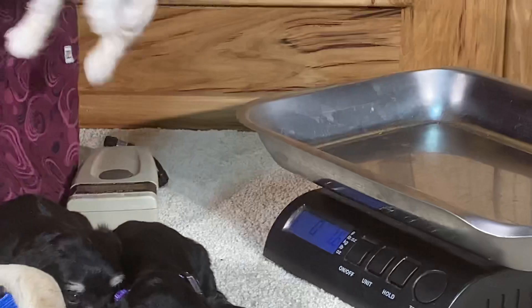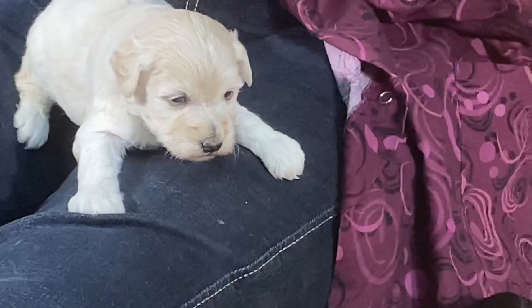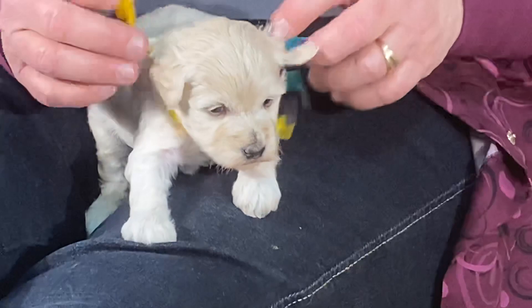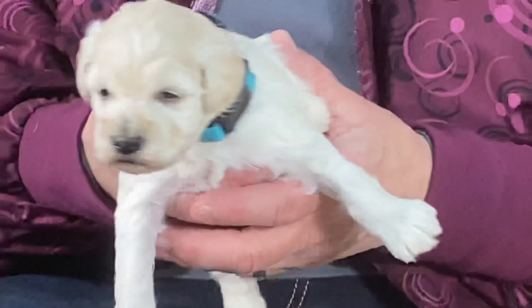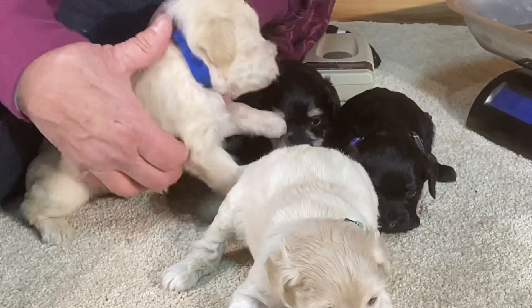This one is one pound eleven point four ounces. I'm out of girl colors — I have yellow or turquoise. Let's put the turquoise one on you; the yellow is yucky on your coat. You've got to have a little color coordination. There you go — she's got a turquoise collar on. Vanessa also trimmed her face so you can really see her eyes much better.